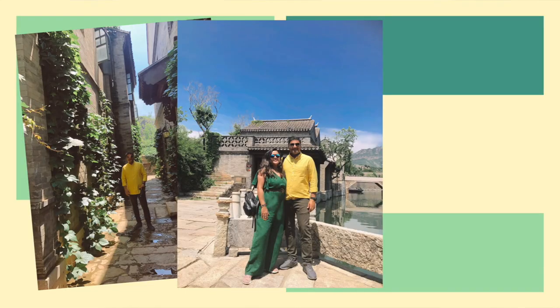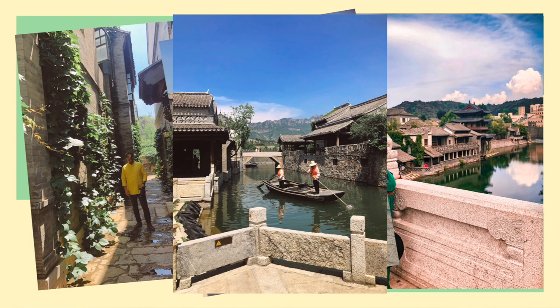We are walking now inside the Gubei Water Town and it's absolutely so beautiful. We have already taken thousands of pictures and we are yet not done, and we have walked only for 10 minutes probably.